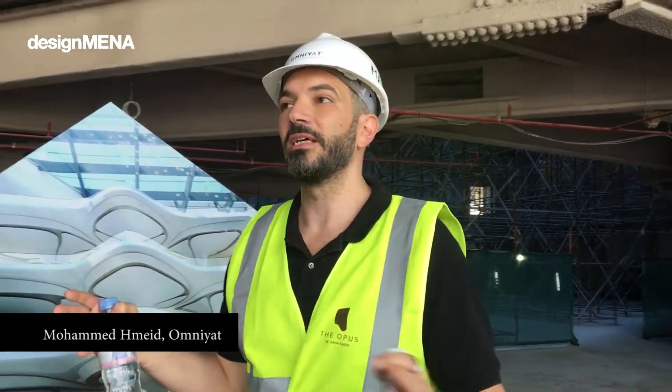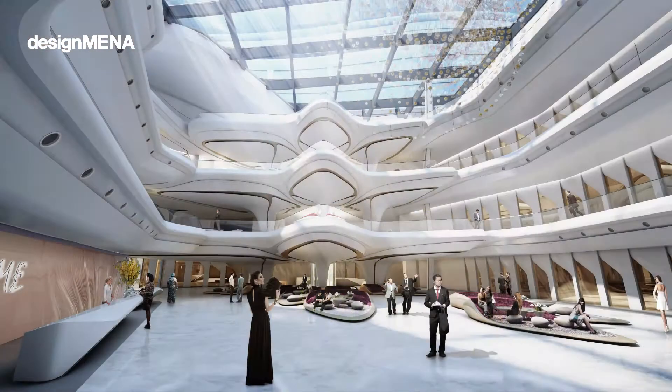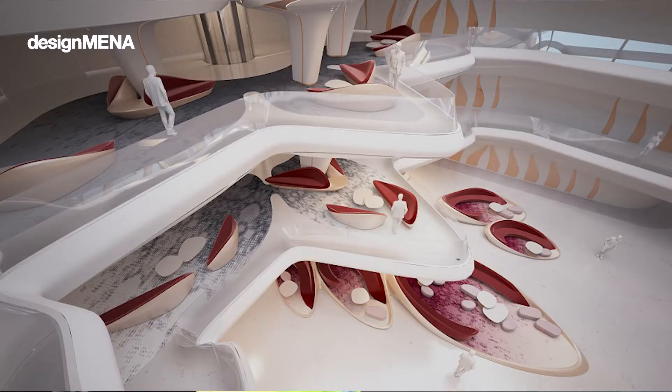This is not only architectural design by Zaha, but also the interior — the hotel is fully designed by Zaha as well. This is the lobby. This is how it's going to look once it's finished. This is also the design of the furniture by Zaha as well.